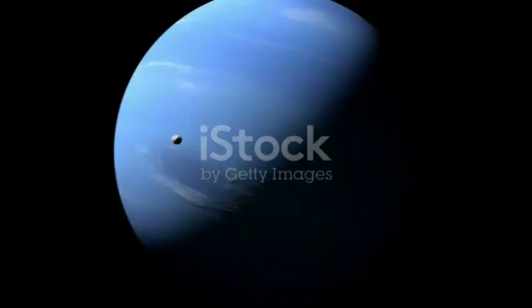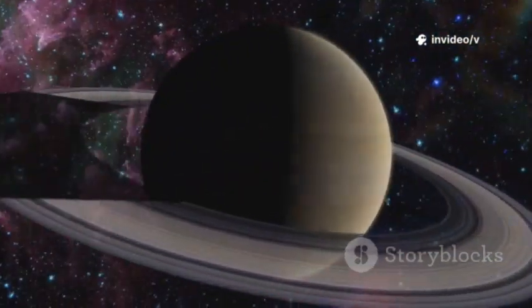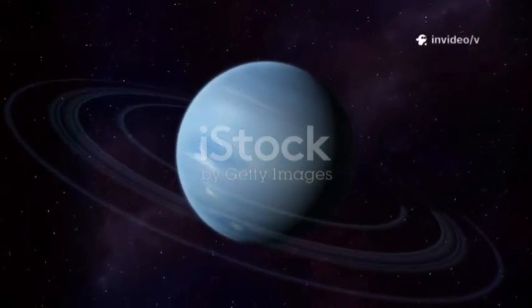Webb also captured seven of Neptune's moons in a single frame, with Triton shining brighter than Neptune itself. For the first time, we see the planet, its rings, and its moons together — revealing their complex dance. Webb's images provide context and detail we've never had before. Neptune is no longer a distant enigma; it's a dynamic, interconnected system.